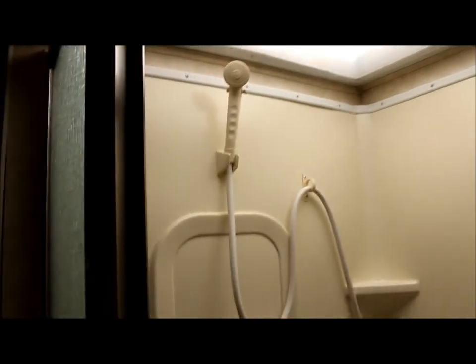Let me show you the shower. You've got a nice glass shower enclosure with a very spacious shower and a skylight up top. And over here in the bathroom, you have a private bathroom with its own sink and medicine cabinet.